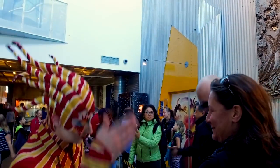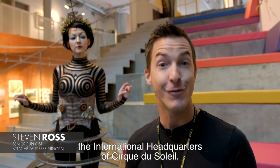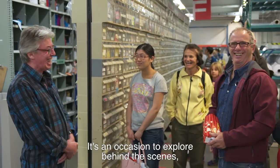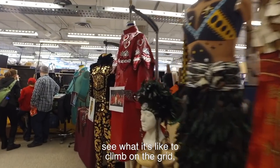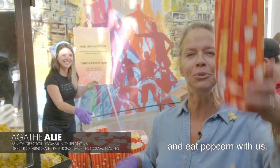Today is the Journée de la Culture. It's the only day in the year where people can visit the international headquarters of Cirque du Soleil. You have to see how it's going to go up on the grid, see some people in repetition, and eat popcorn with us!